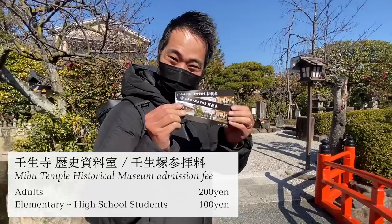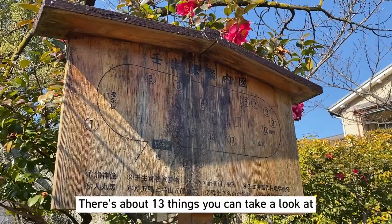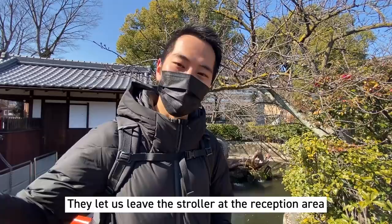We got the tickets. So there is a map here that tells us where everything is — it's all in Japanese, though, but there are numbers. There are about 13 things that you can take a look at. They were very kind to let us leave the stroller over there, so we don't have to push it around here.